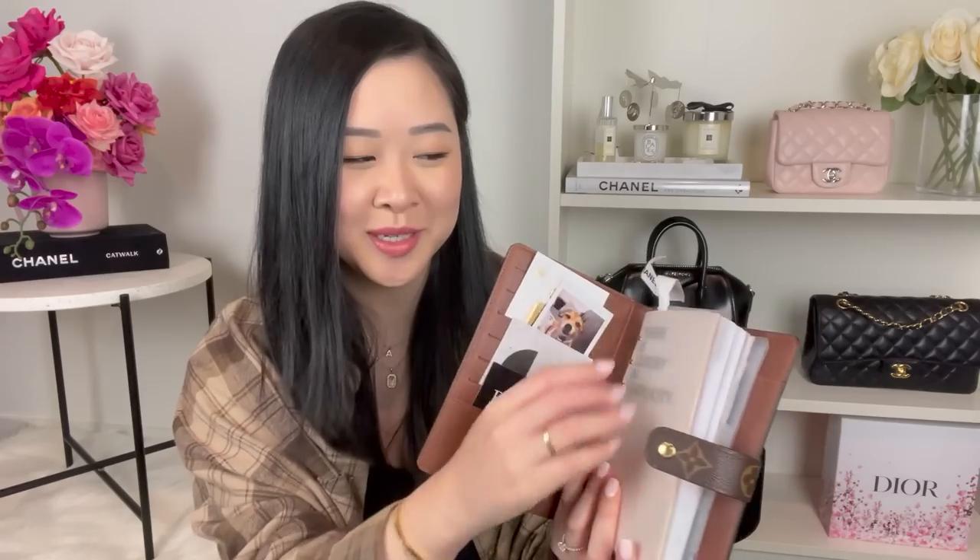The next item in my collection is the medium agenda in monogram canvas, which I love so much. I purchased it in 2020 for $895 Australian dollars, and it's only gone up to around $940 now — not a huge increase, which is more what you'd expect from smaller leather goods, maybe $40–$50 at most. However, for $940 it is a little steep for just an agenda cover — it doesn't come with anything inside. All the inserts and tabs I've had to purchase separately, so this ended up costing me well over a thousand dollars all in.